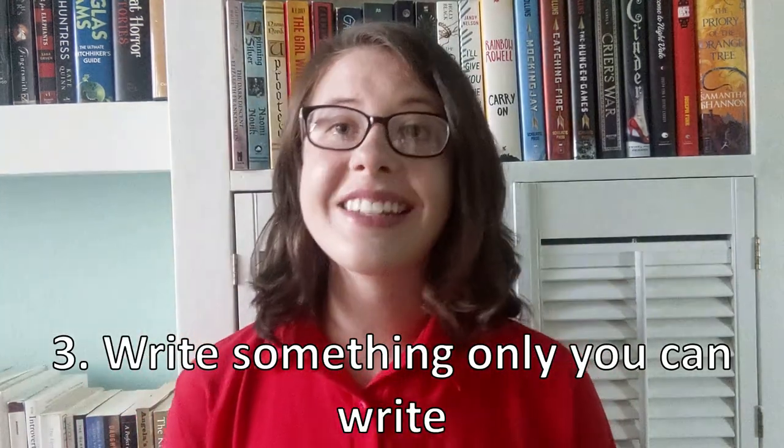Number three: write something only you can write. This means telling your honest truth, finding your heart and what makes you tick, and putting that on the page. A great example of this is Perks of Being a Wallflower by Stephen Chbosky. This is a debut novel with a straightforward premise, but it is done so excellently in execution that it shines.